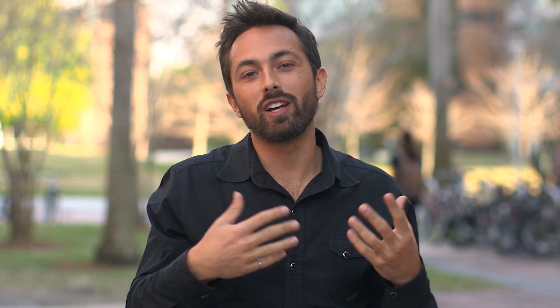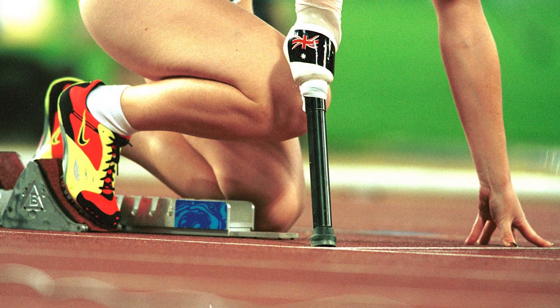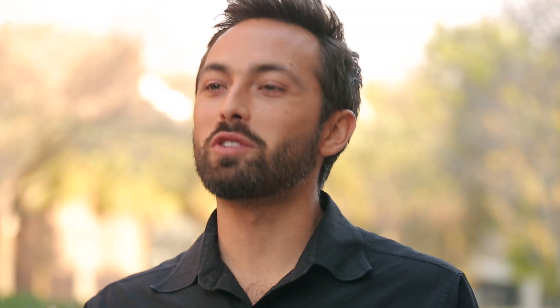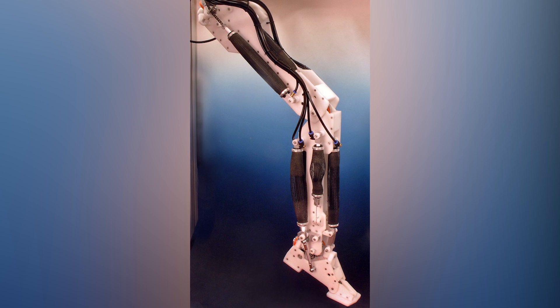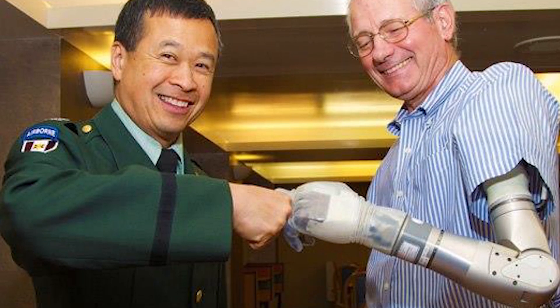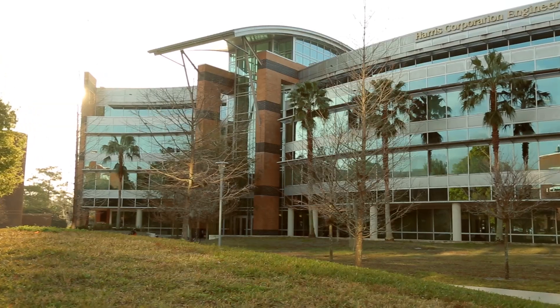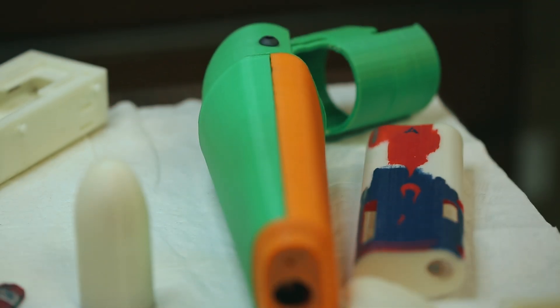But a lot of those prosthetics weren't actually functional. So prosthetics developed from simply being aesthetic aids to actually becoming functional. Globally, there are an estimated 3 million people living without an upper limb. Over the last 10 to 20 years, we've seen remarkable advancement in bionic limbs. The problem is they typically cost on the order of $20,000 to $100,000. But here at UCF, they are building an arm that can be manufactured for much, much cheaper — like 1% of that cost.